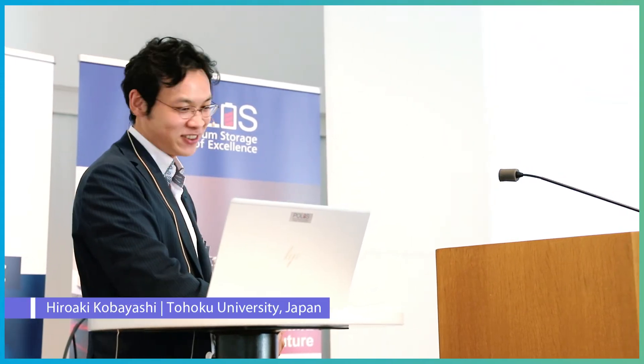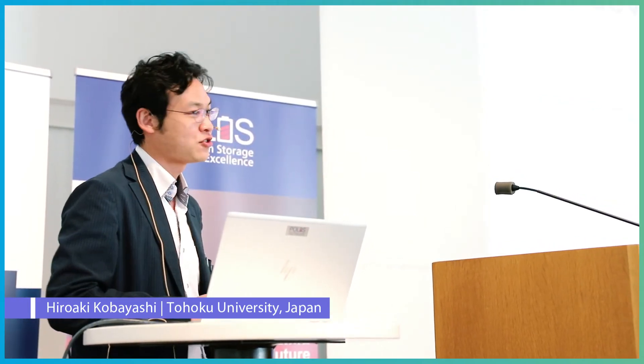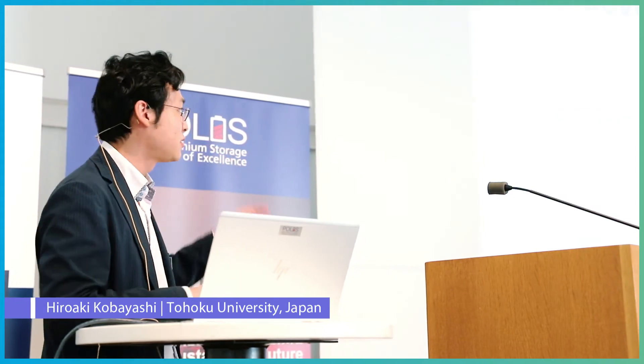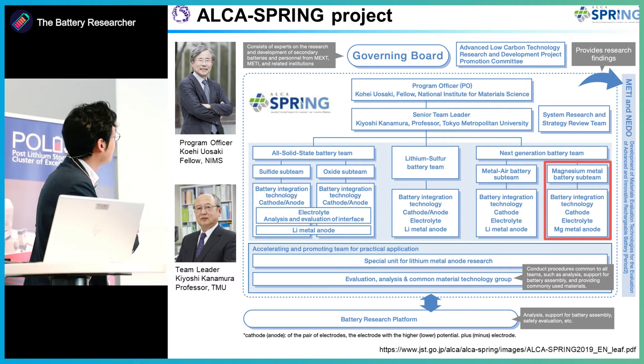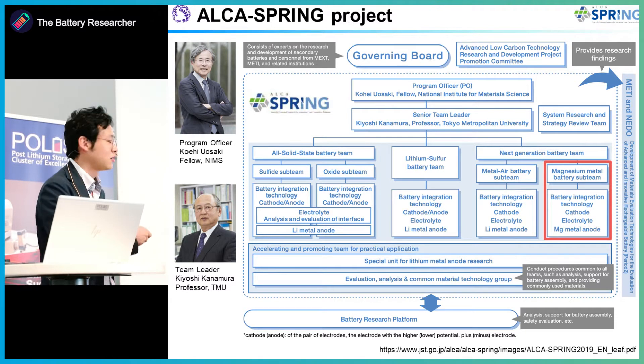My talk is about oxide spinels as cathode materials to achieve room temperature operation with a magnesium rechargeable battery. This research is supported by the Japanese project JSP AlkaSplink. The governing board includes Professor Kohei Uosaki as program officer and Kiyoshi Kanagura as team leader.